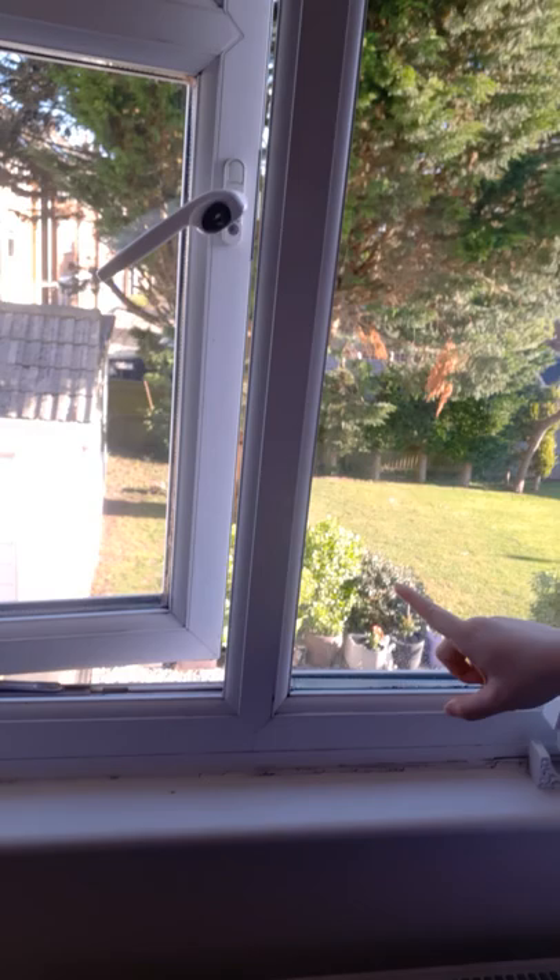Then we have a table, which if it's a nice sunny day we'll take the cover off and you can sit down. And normally just here we have a sofa that goes outside. If it's a nice warm sunny day we'll take that out of the garage I've just shown you and get that out.